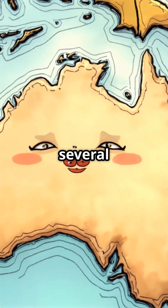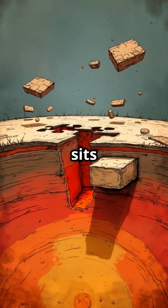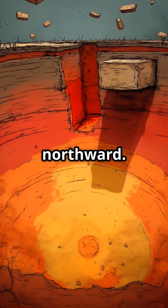Earth's crust is divided into several large plates that float on the semi-liquid layer beneath. Australia sits on the Indo-Australian plate, which is slowly but steadily moving northward.